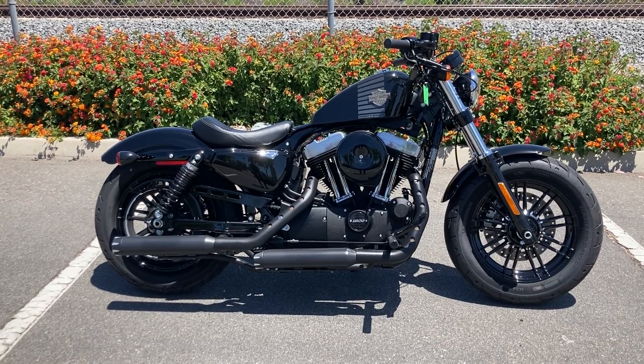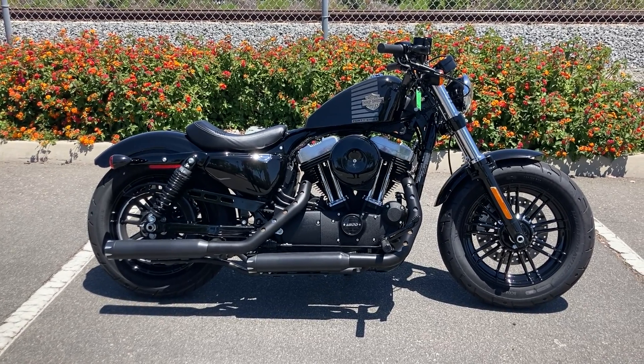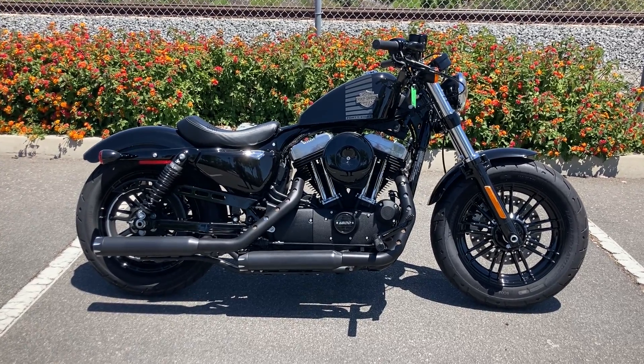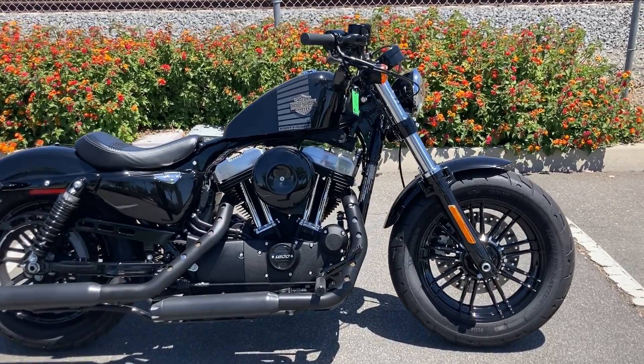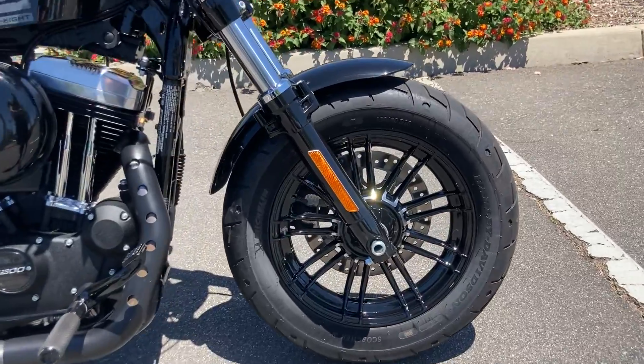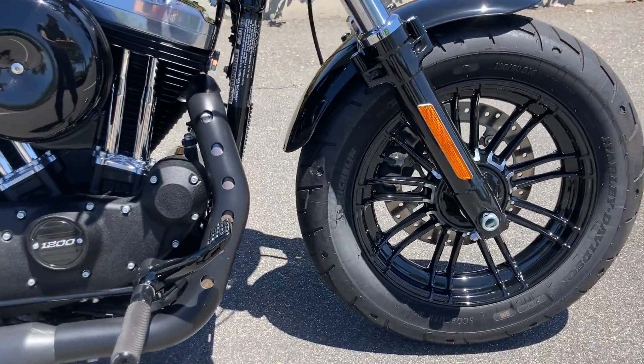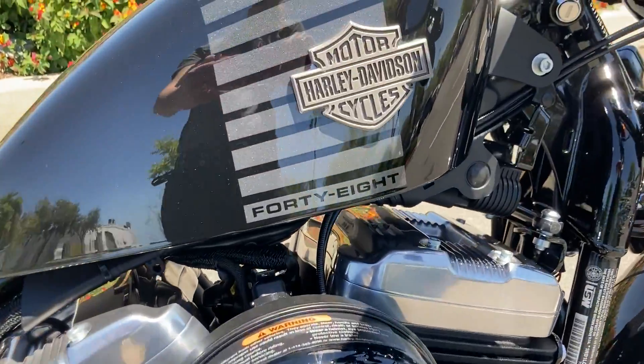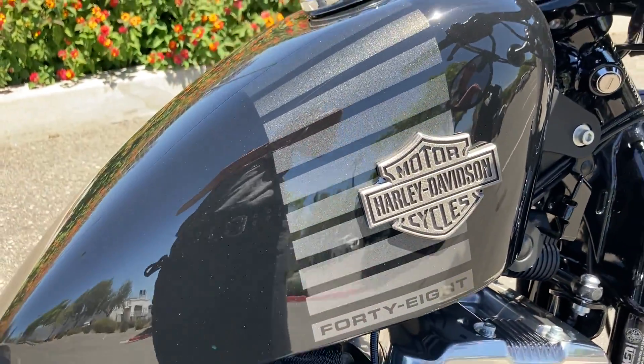We're at Biggs Harley-Davidson in San Marcos and today we're looking at a 2017 Harley-Davidson 48. This one is in vivid black and it also has the radiant silver stripes on the peanut tank.